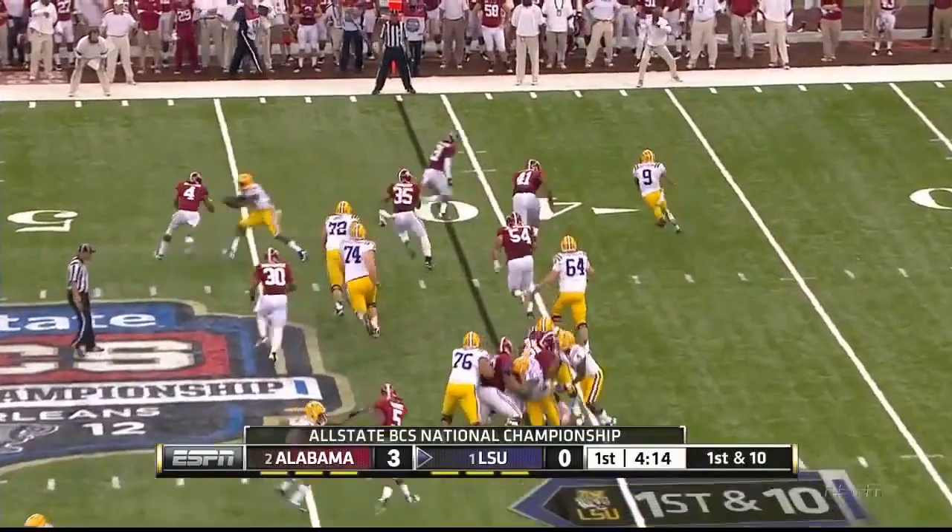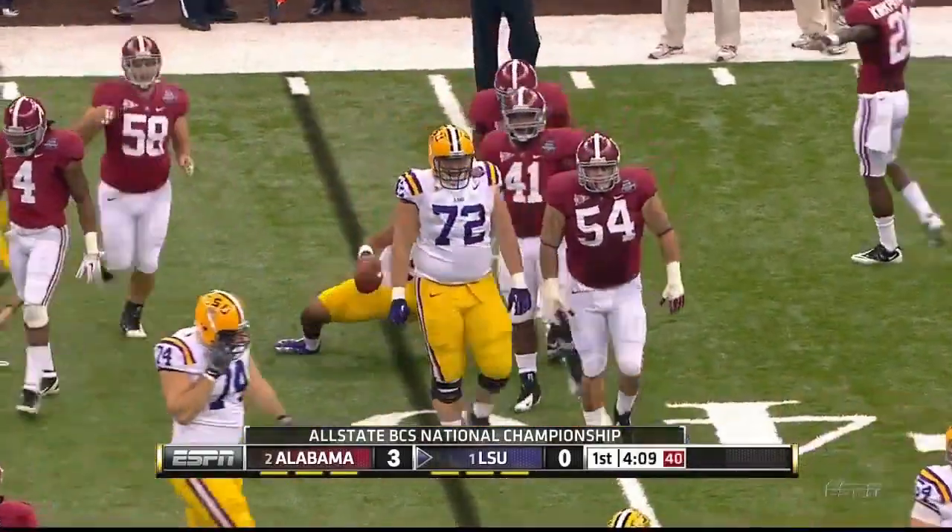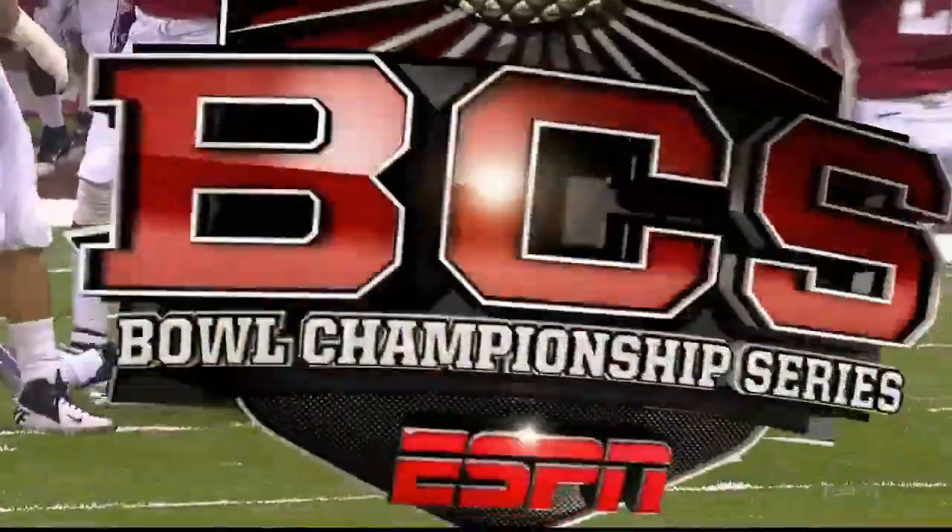Trying to get him to not think as much and just play the game. Trying to pick it up on a read — nothing doing. And that was Kirkpatrick there to make the play.